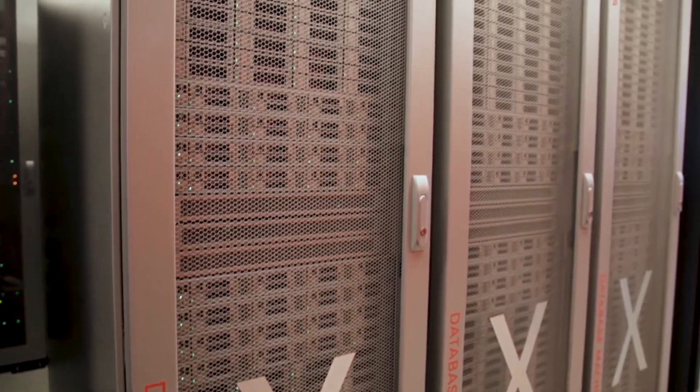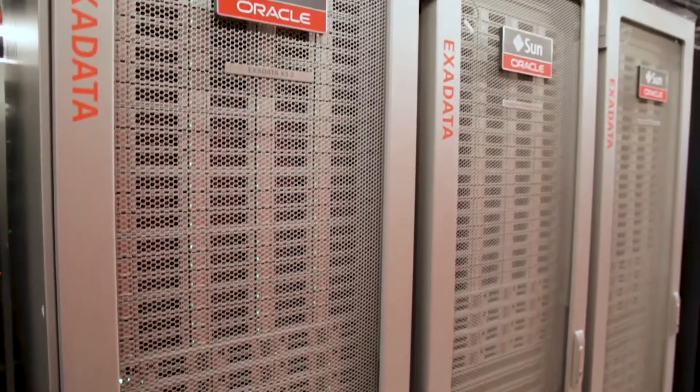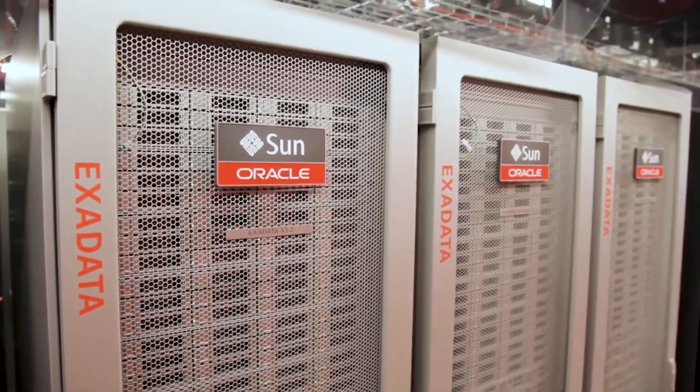The Oracle Private Cloud Appliance combined with the ZFS and the Oracle Exadata have provided a solution which we're able to get on the floor quickly, cheaply and provide services to our customers that aren't available anywhere else in a way that gives them significant benefits.